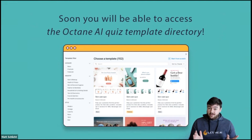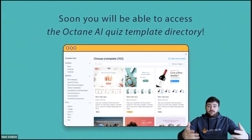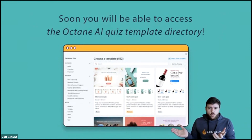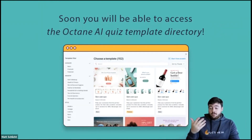The last thing, coming out pretty soon — we are launching the official Octanei quiz template directory. There are lots of different types of quizzes: for first-time visitors, VIP customers, people who purchased, or people who left without purchasing. Different brand types want different quizzes — fashion, skincare, supplements, jewelry, or holidays like Mother's Day, Valentine's Day, and Christmas. We are going to have an amazing directory of quiz templates so you can get started super fast, and it's something we'll continue to improve.